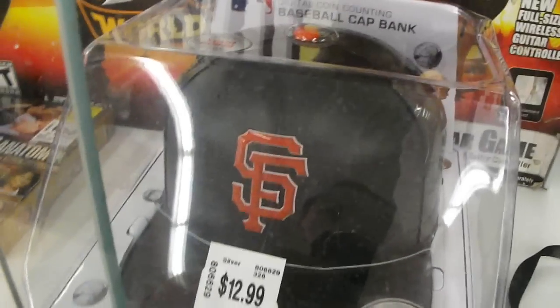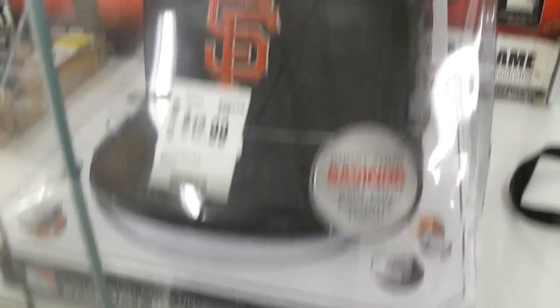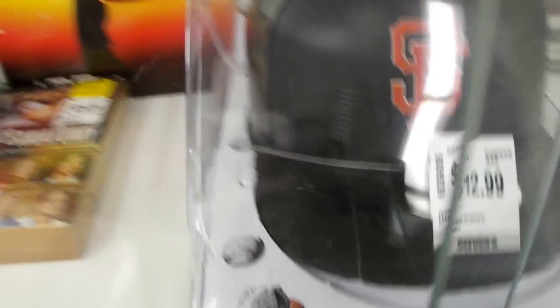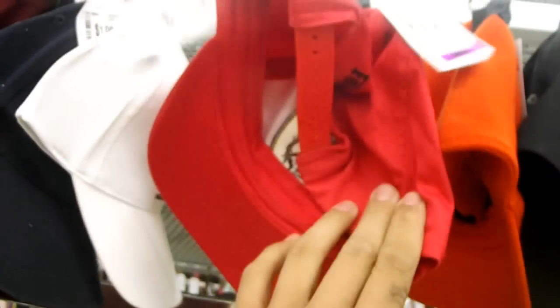Check this out — dope San Francisco Giants piggy bank. It's like a hat. I'm going to get this, this thing is dope. It keeps all my coins in it — the hat and money. Found this secret service hat, that's alright. And Ferrari, pretty sweet.